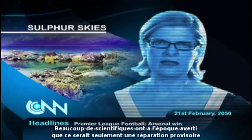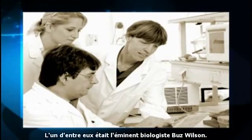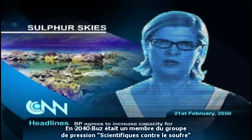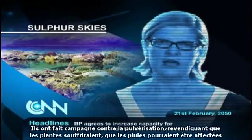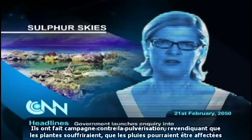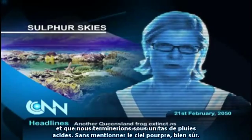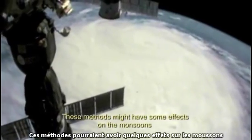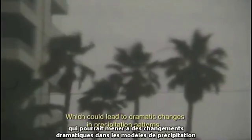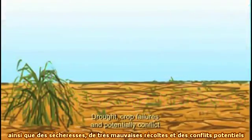Many scientists back then warned it would only be a temporary fix. One of them was eminent biologist Buzz Wilson. In 2040, Buzz was a member of the lobby group Scientists Against Sulphur. They campaigned against the spraying, claiming that plants would suffer, rainfall could be affected, and we would end up with lots of acid rain — not to mention the purple sky. Methods might have some effect on the monsoons, which could lead to dramatic changes in precipitation patterns, drought, crop failures, and potentially conflict.